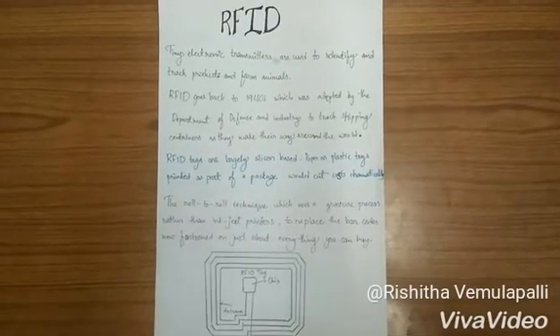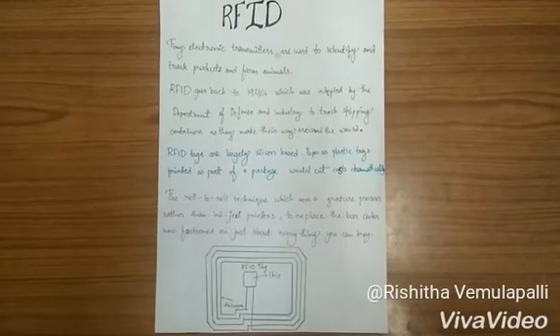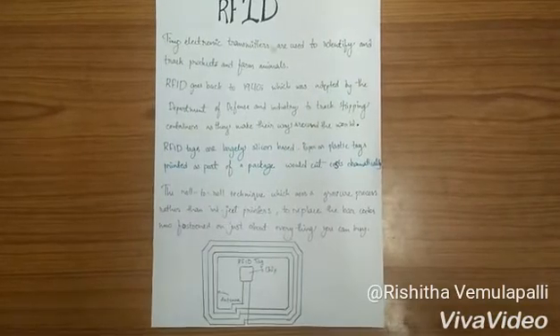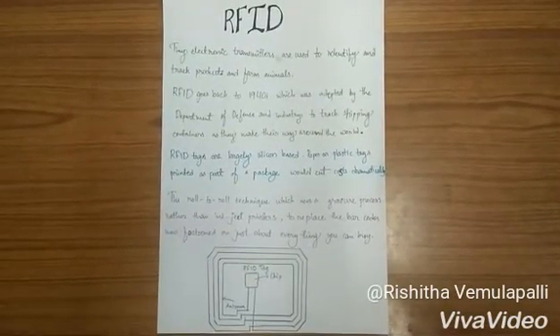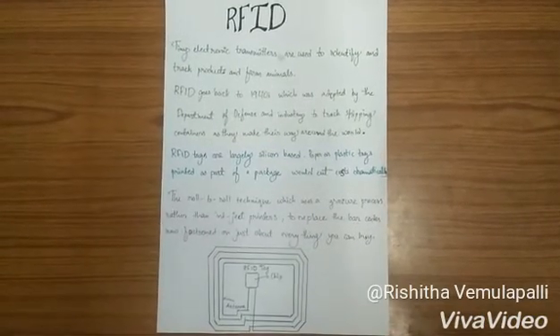Printed RFIDs are practical because they are passive — the tags power up when hit by radio waves at the right frequency and return the information they contain. The roll-to-roll technique uses a gravure process rather than inkjet printers to replace the barcodes now affixed on just about everything you can buy.